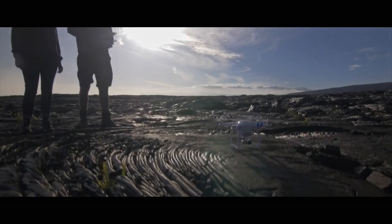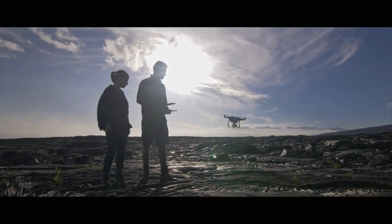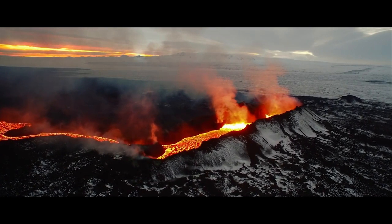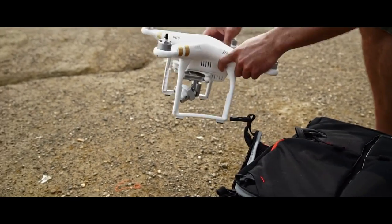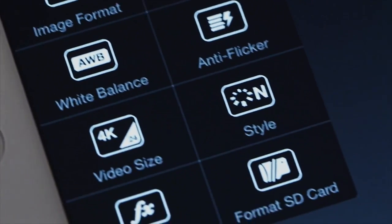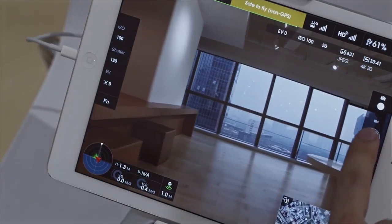Flying the Phantom 3 is a liberating experience because creators of any skill level can simply power the unit on, take it up into the air, and get the same high-quality, breathtaking shots normally seen only in blockbuster movies. Now that power is in everybody's hands.